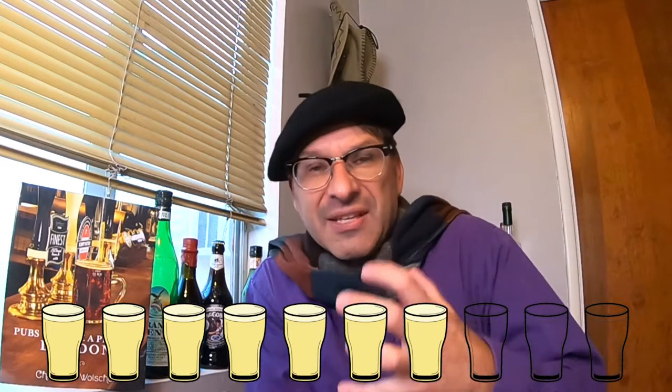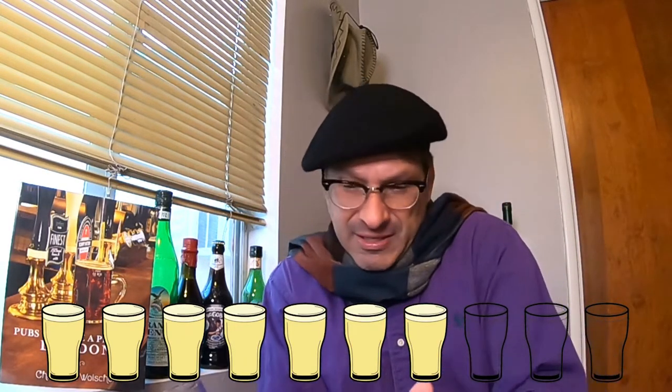I do like this beer, but I just wish the flavors were a bit more in your face. On the Pint-O-Meter I'm going to give this a solid seven. I like it, I like the balance, I just want to be slapped around by the flavors a bit more. On that note, I'm going to take one more gulp.